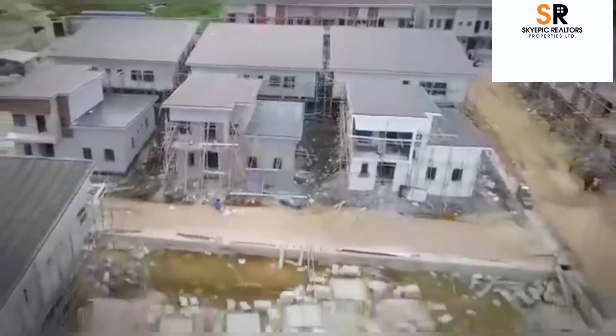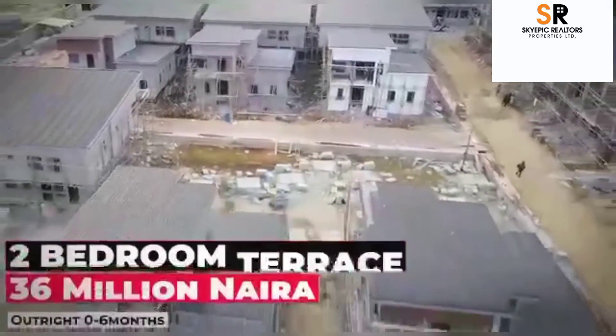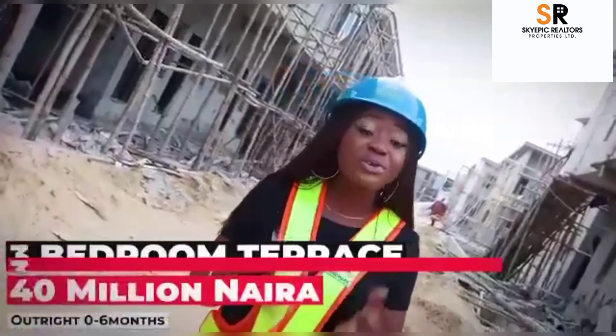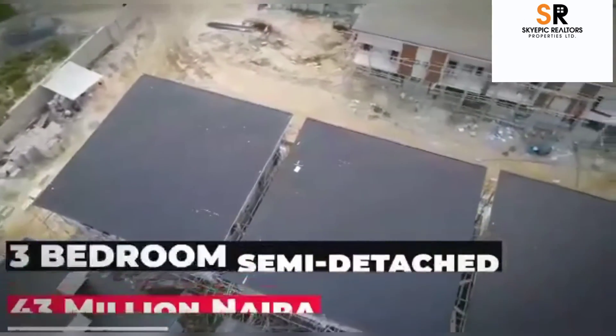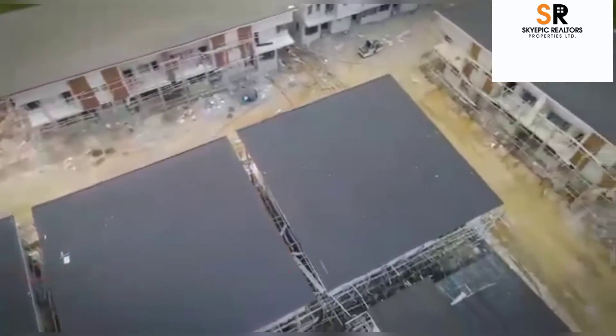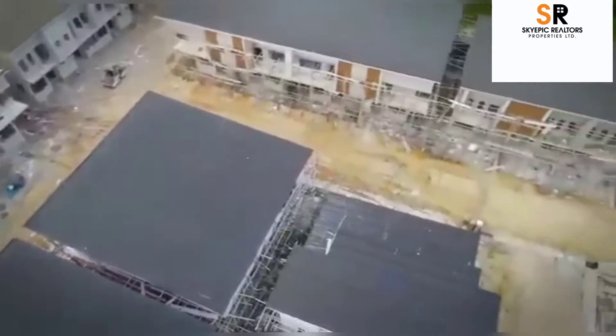Do not forget — right in this estate we have the two-bedroom terrace, the three-bedroom terrace duplex, and the three-bedroom semi-detached duplex. Pick up your phone right now, make that call, schedule your inspection, and come invest and key into properties right here.